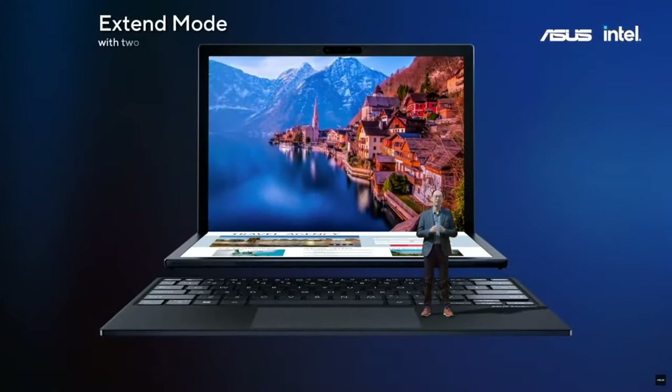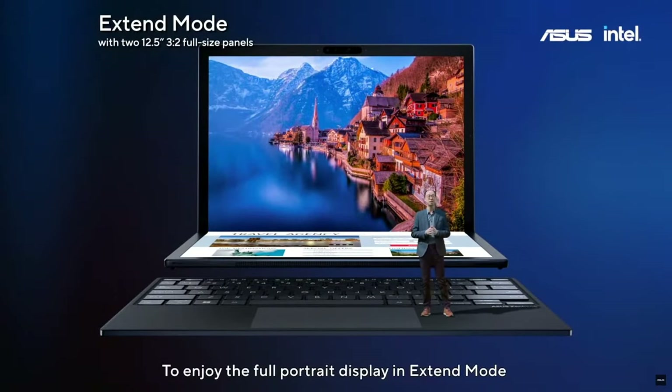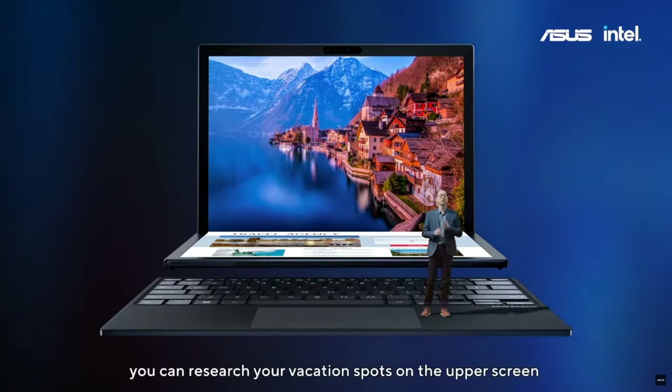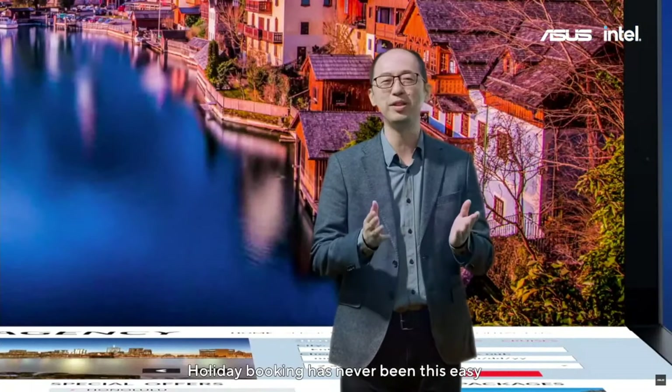In addition, Zenbook 17 Fold OLED can do much more than that. To enjoy the full portrait display in extended mode, you can research your vacation spa on the upper screen and book the hotel on the lower screen. Hotel booking has never been this easy.